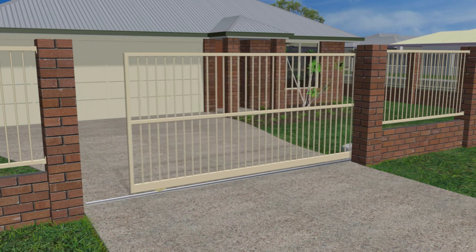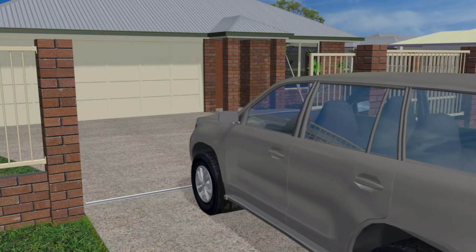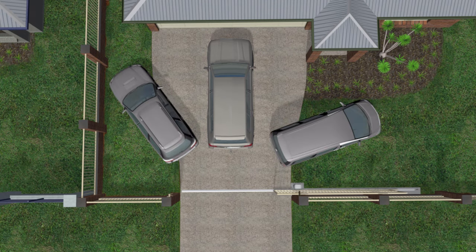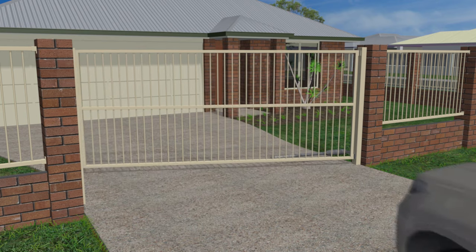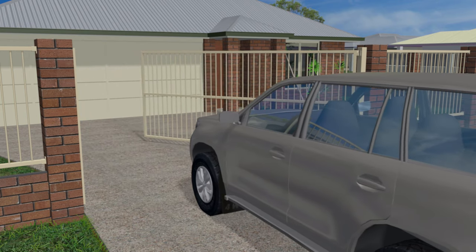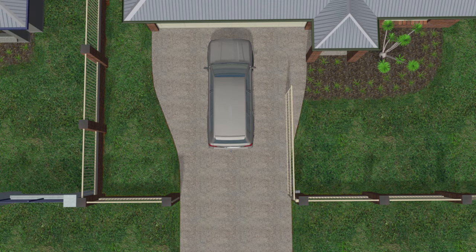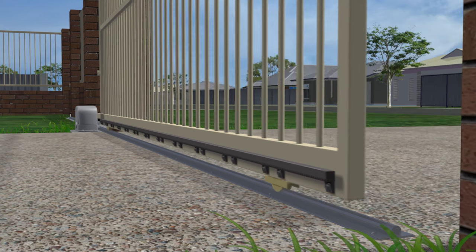The advantage of driveway gates that slide is they take up very little space, allowing a lot more room for one or more vehicles to park and have the security of a closed gate behind them — as opposed to a single swing gate that wants a fair chunk of the driveway to itself, limits access to the front yard, and can't be closed if a car is parked in the driveway.